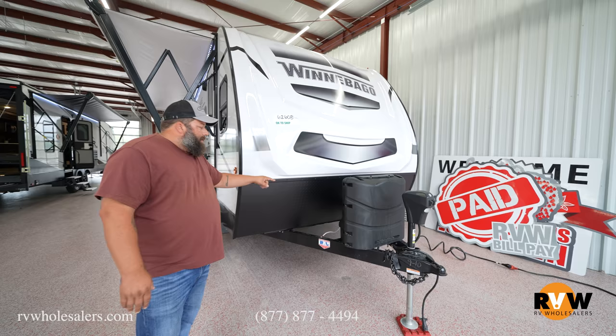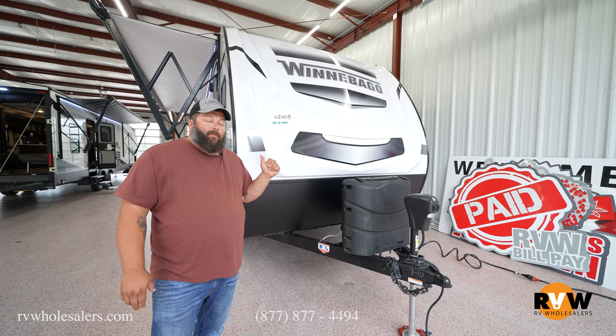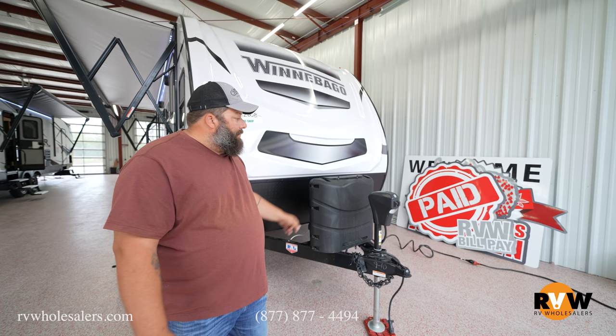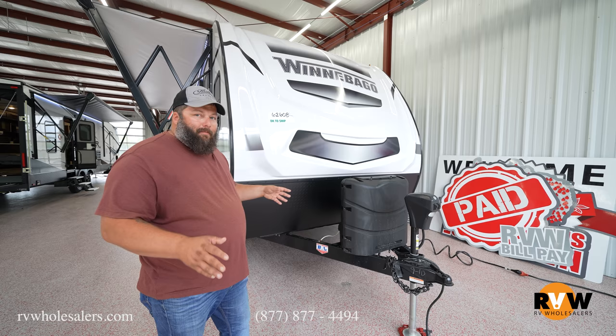You have a battery tray up front that accepts two Group 24 size batteries, which really helps out for the solar capability and boondocking on this trailer. You also get standard 30-pound propane cylinders — a lot of trailers come with 20-pound cylinders, but Winnebago includes 30-pound cylinders standard. Power tongue jack, docking lights, surge brakes — everything is neat and easy to find up here.